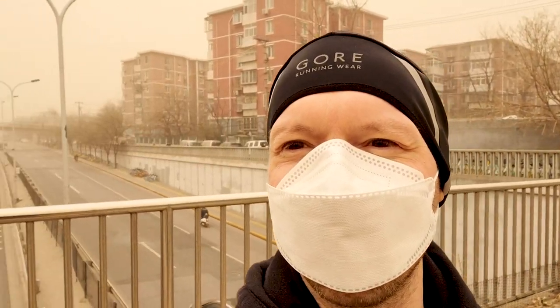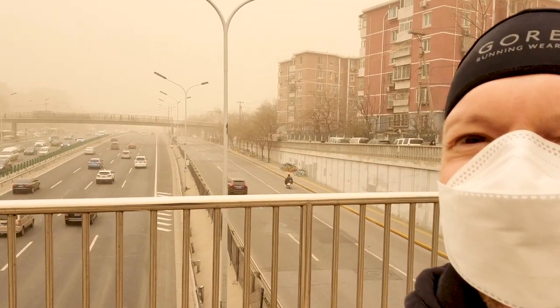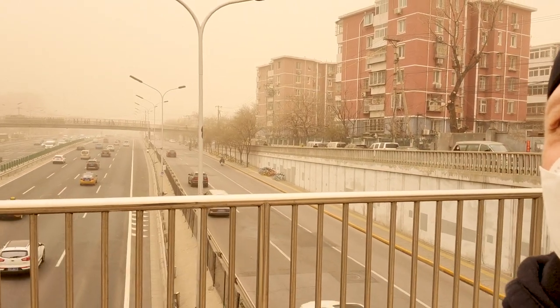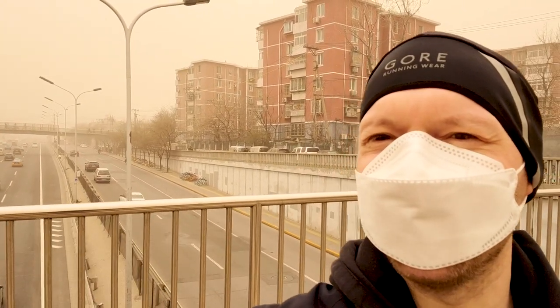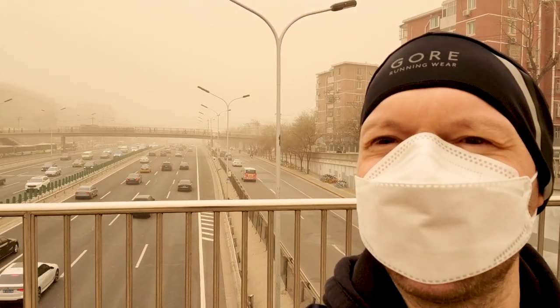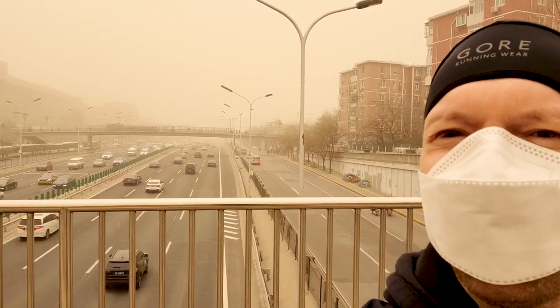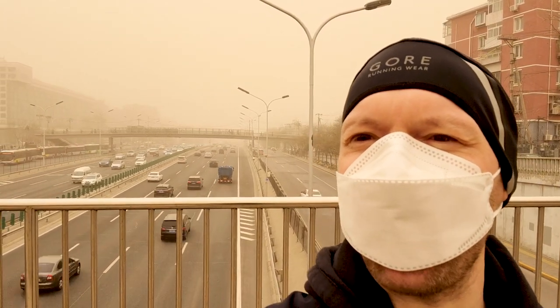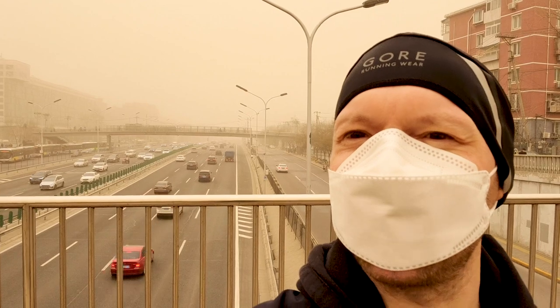So here I am, out in the sandstorm here in Beijing today. It is pretty bad. Let's take a look over here over one of the ring roads and you can see the extent of the sandstorm. Now you're probably wondering why Beijing gets these sandstorms. Well, north and northwest China are full of deserts, and every spring when the winds blow, they pick up all the sand and dirt and bring it out here to this part of China.